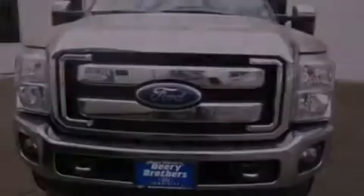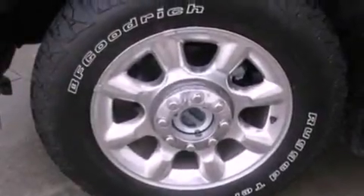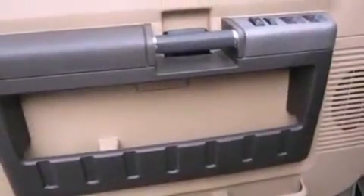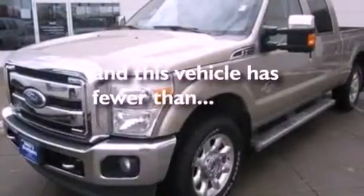Adjustable driver pedals, dual power seats, cruise control, leather seats, a trailer hitch receiver, an engine immobilizer theft deterrent system, an illuminated driver side vanity mirror, an anti-lock braking system, heated side view mirrors, and this vehicle has less than 52,000 miles.